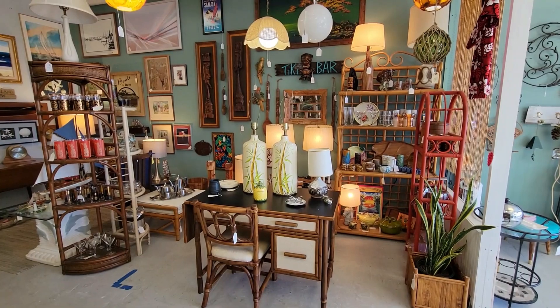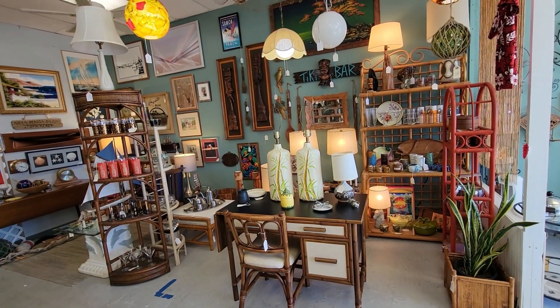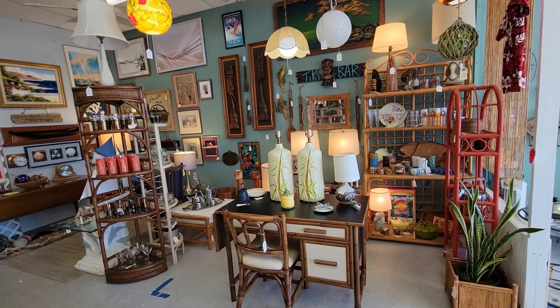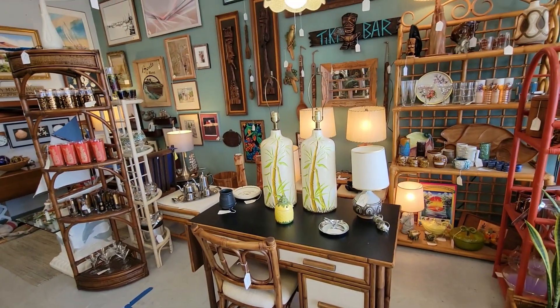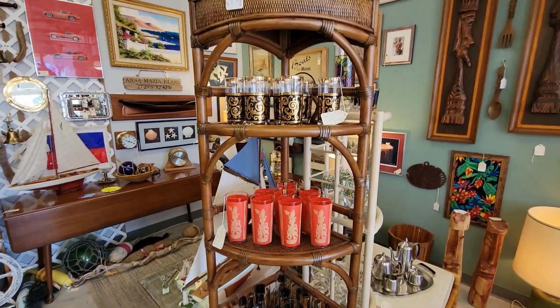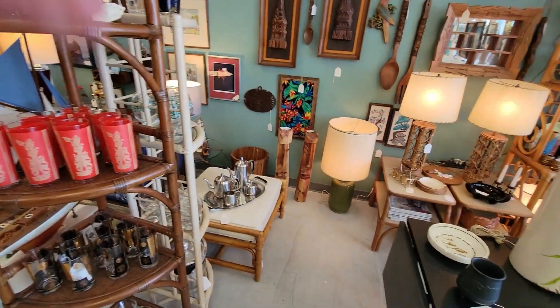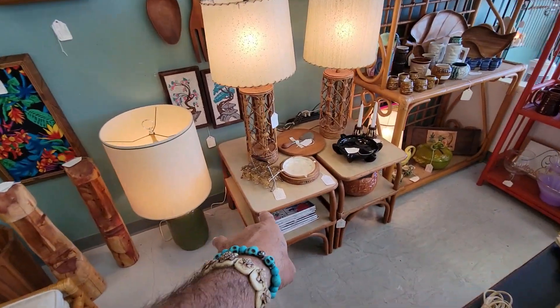Hey guys, this is the booth over here at Blessed and Distressed off of Manatee Avenue in Bradenton. You still have the desk over here, some really cool lamps, bunch of barware, Culver glasses and such. There's a couple of my tikis over there, and some more Culver shot glasses.